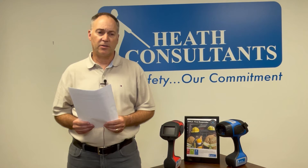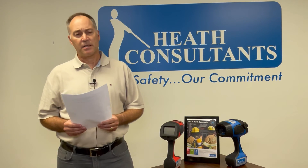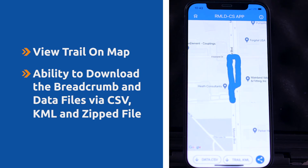The Bluetooth can provide connection to a free mobile app. The RMLDCS app is available through Google Play and the App Store, compatible with Android or iOS mobile devices for capturing survey data with GPS, providing a breadcrumb trail and logging details of observed leaks including location.